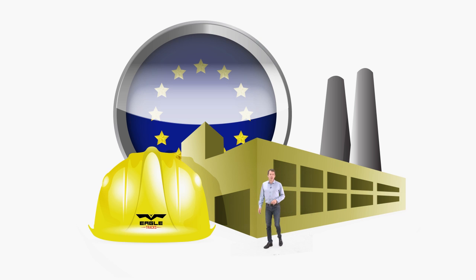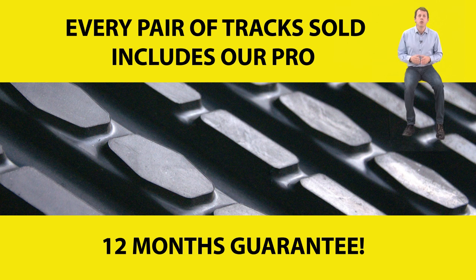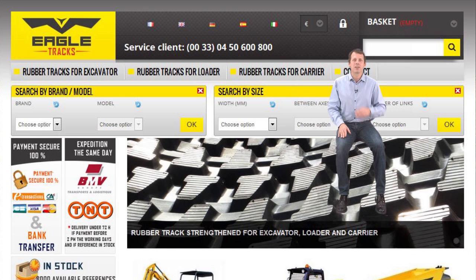You can buy them direct from us at factory prices — the lowest price on the market. In fact, if you can find a better price anywhere else, we'll refund the difference. With Eagle Tracks, you know you're getting a quality product — reinforced rubber tracks.